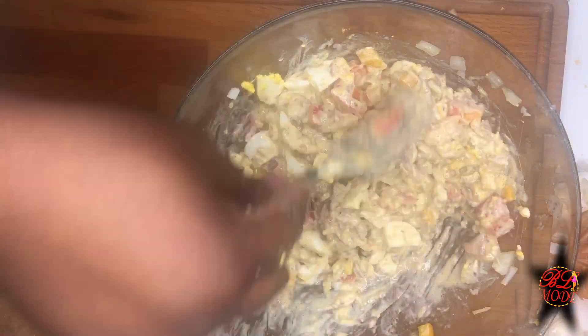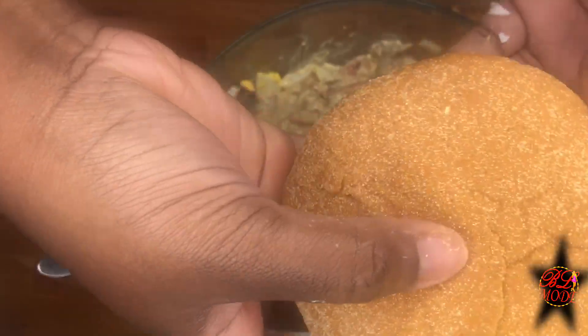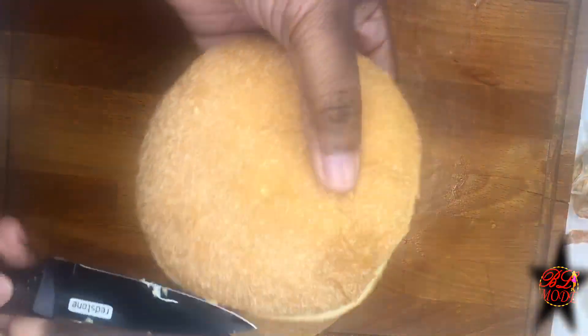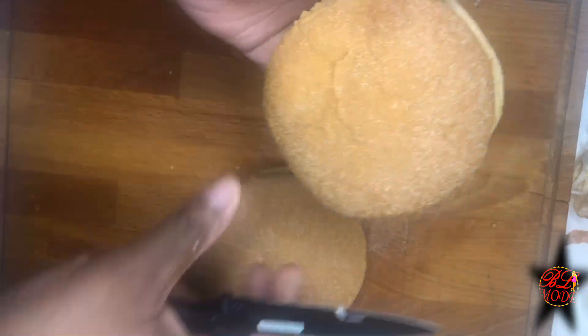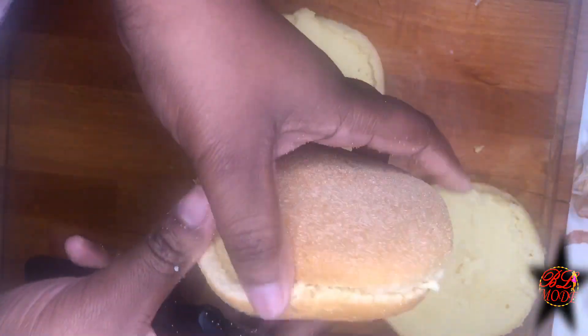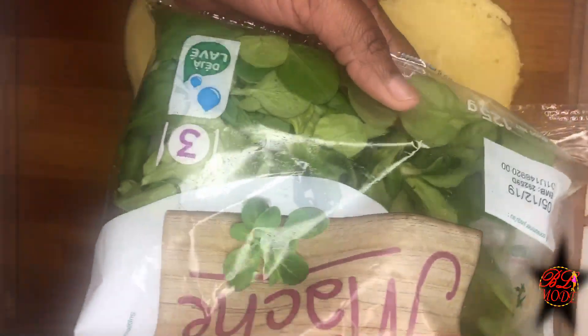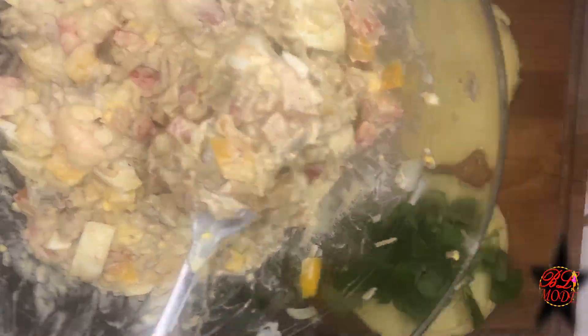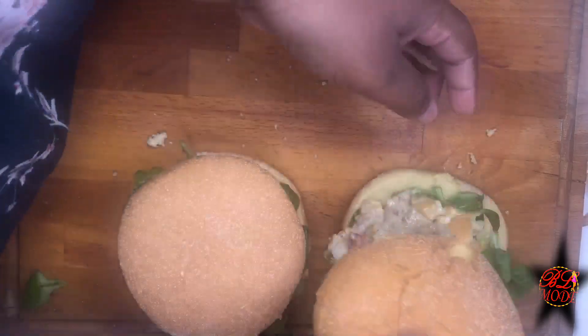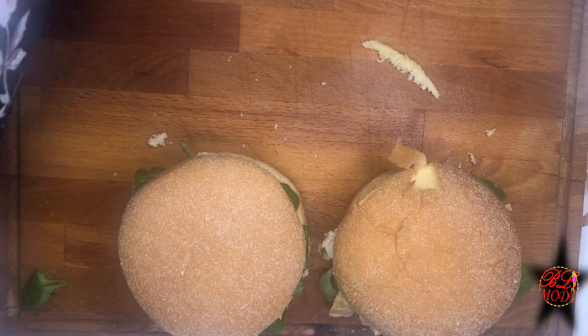On va juste passer au montage. Avant de les mettre dans nos hamburgers briochés, je vais les passer 30 secondes au micro-ondes pour les chauffer un petit peu. On va juste les ouvrir. Pour garnir, je vais commencer par la mâche déjà lavée — un petit peu de mâche. On met notre préparation. Et il n'y a plus qu'à refermer. Je passe au dressage et je vous filme le tout dans quelques secondes.